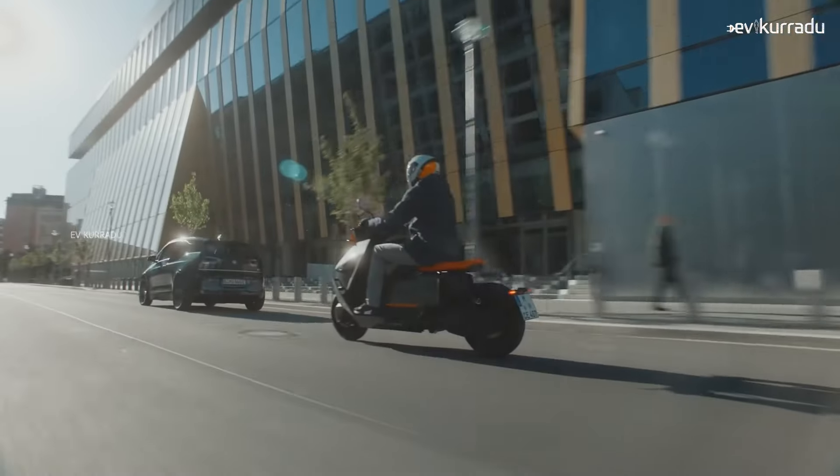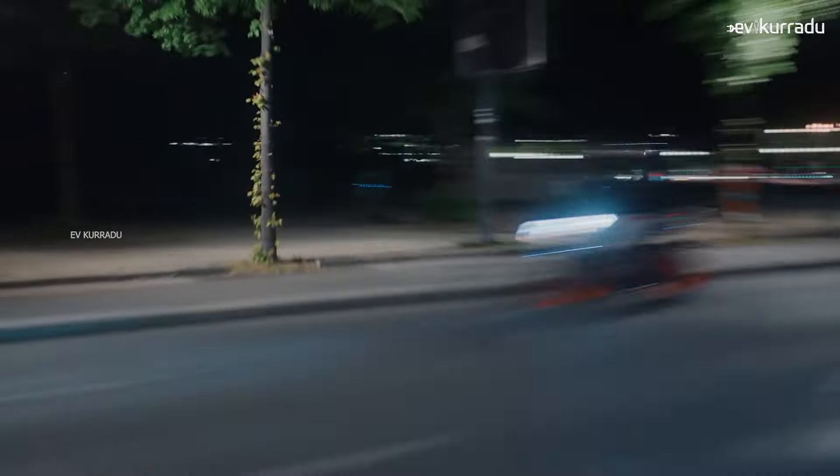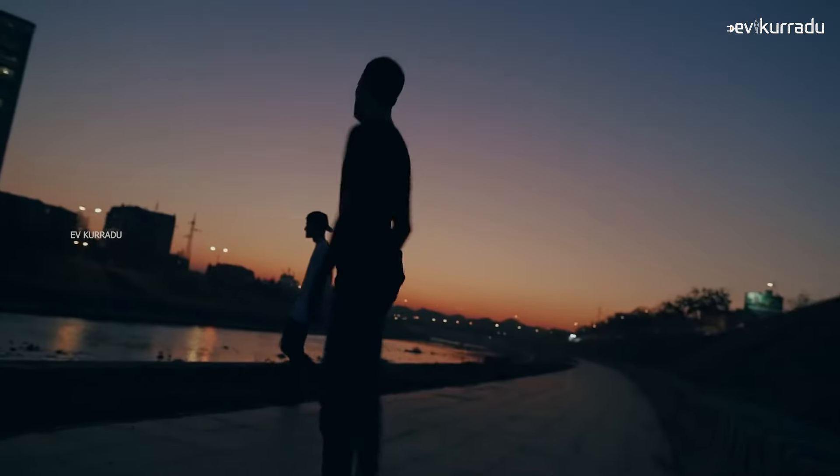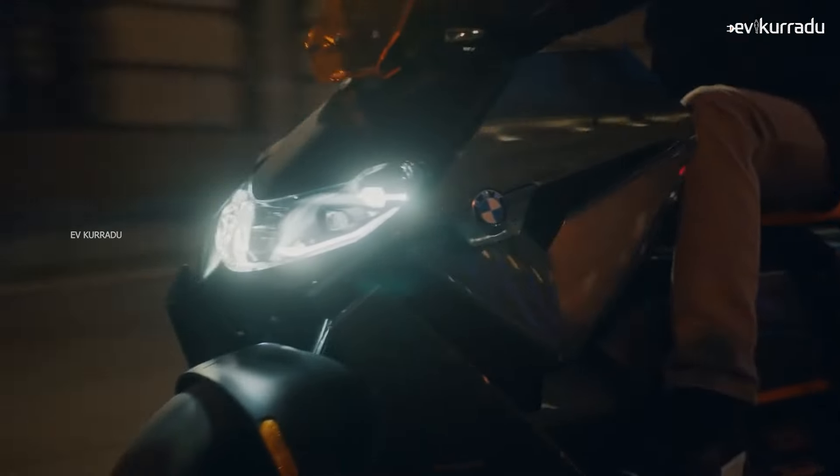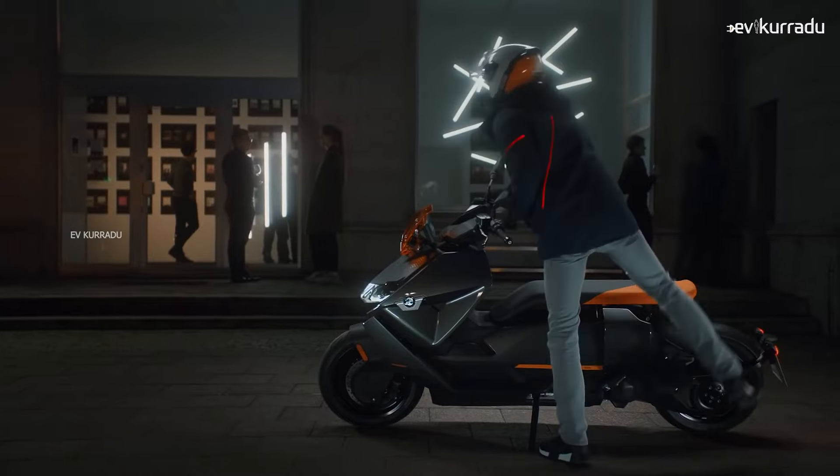It is a heavy electric scooter. The electric scooter has a peak power PMSM motor. This is a belt drive motor. The top speed is about 120 km/h, with 0-50 in about 2.6 seconds.